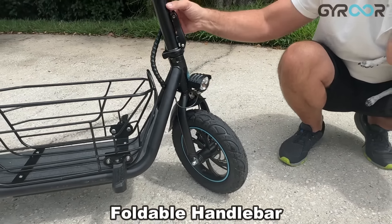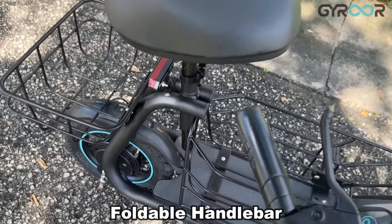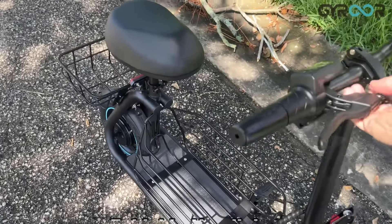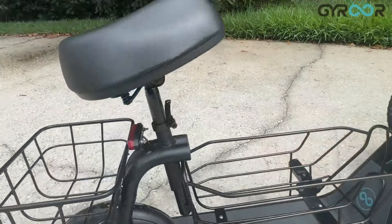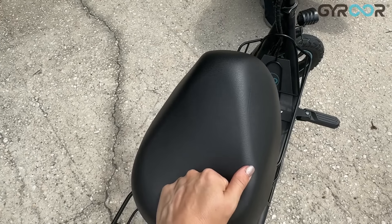Now this is collapsible so you can fold this down and put it pretty much anywhere. That seat is adjustable up and down, and if you look at the width of that seat, it is going to be very comfortable — even if you're a bigger person, you're going to have no problem riding on this scooter.